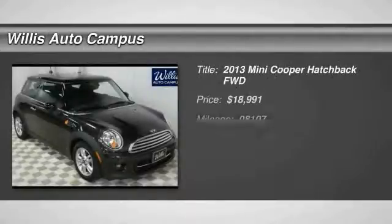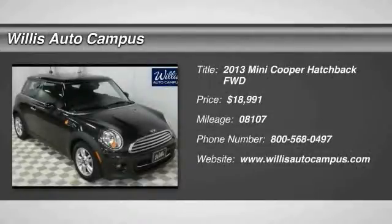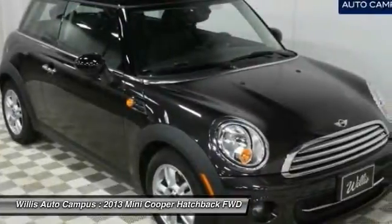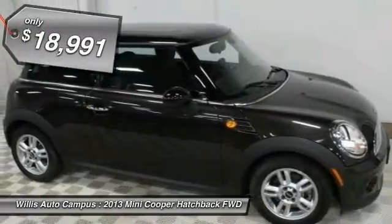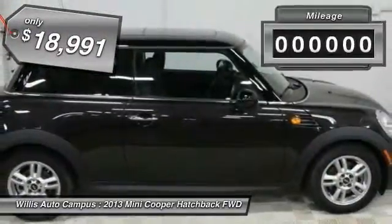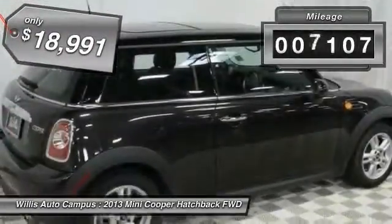The 2013 Cooper — agile handling and quick, precise steering make the Mini Cooper lots of fun to drive. The cabin is roomy with plenty of front leg room and is priced below $20,000. This vehicle has less than 9,000 miles.